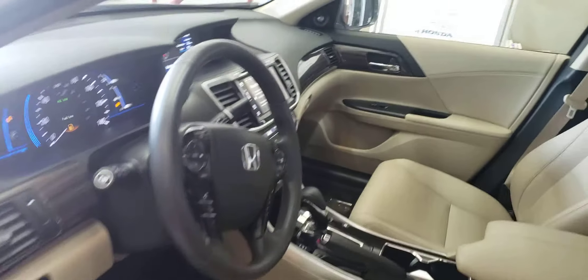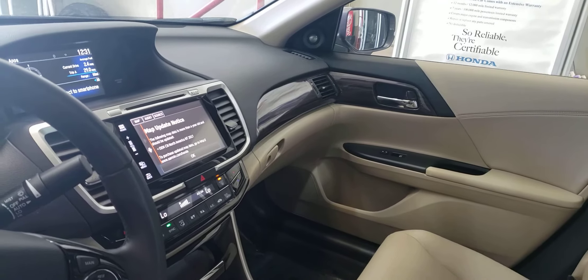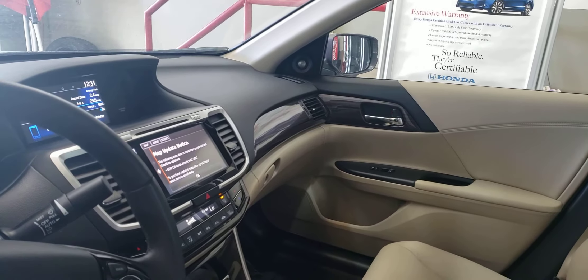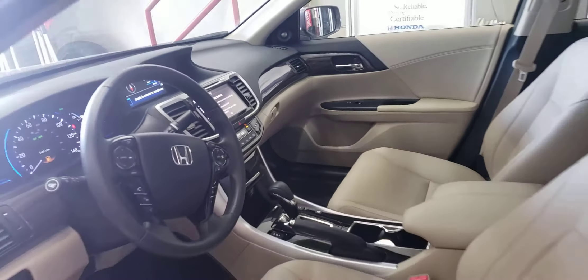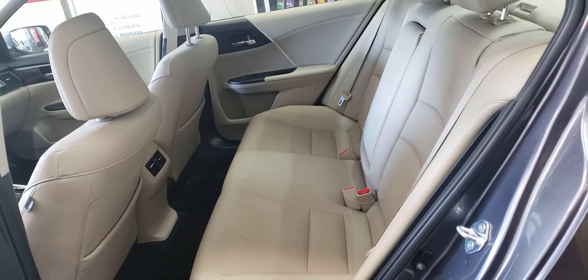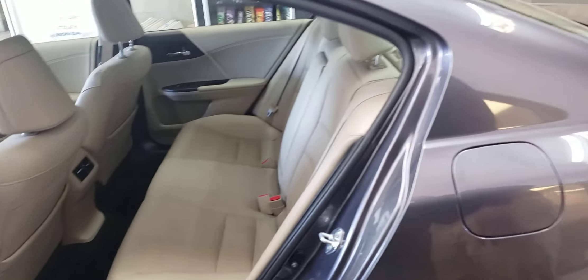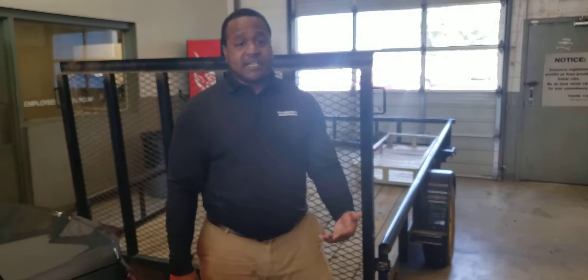It has like-new tires, really nice alloy wheels, beautiful chrome accents on the side, chrome door handles, and comes with keyless entry. The Touring also offers 10-way power seats on the driver's side, perforated leather seats, heated seats, and a built-in Garmin navigation system. That touchscreen display also gives you Bluetooth, Apple CarPlay, Android Auto, and XM radio.